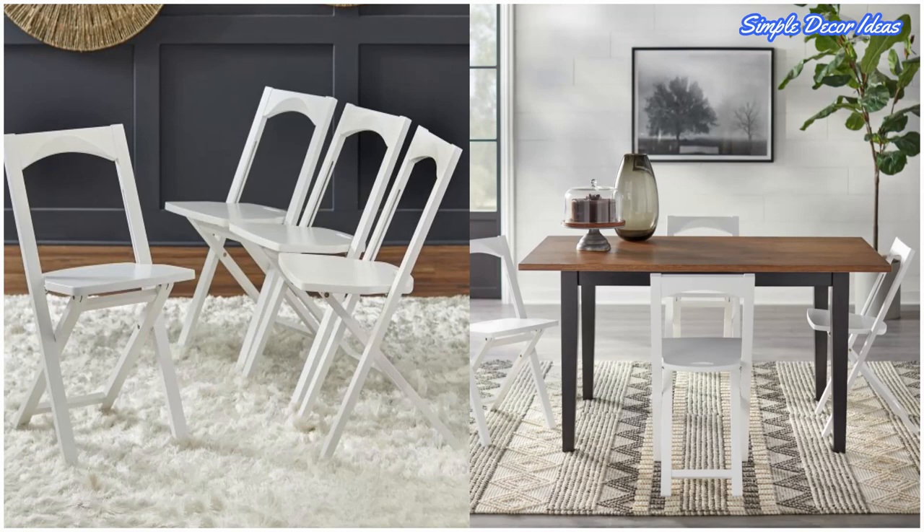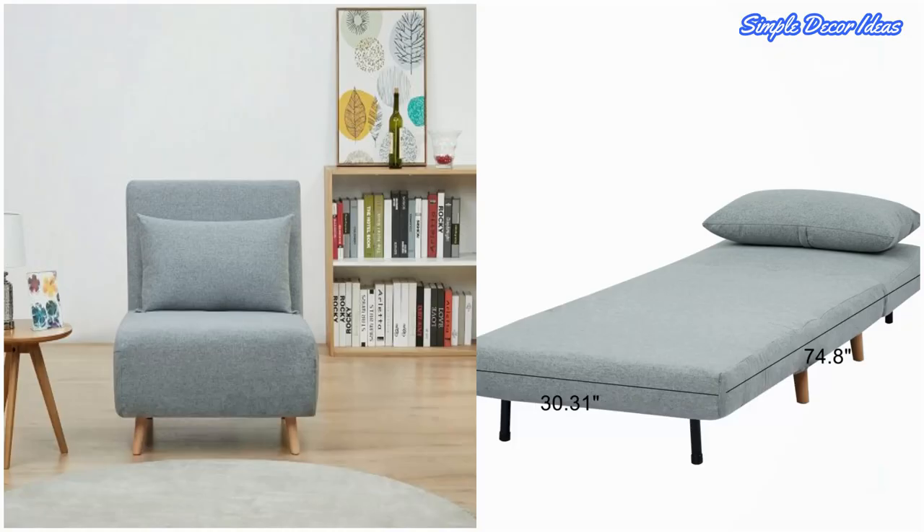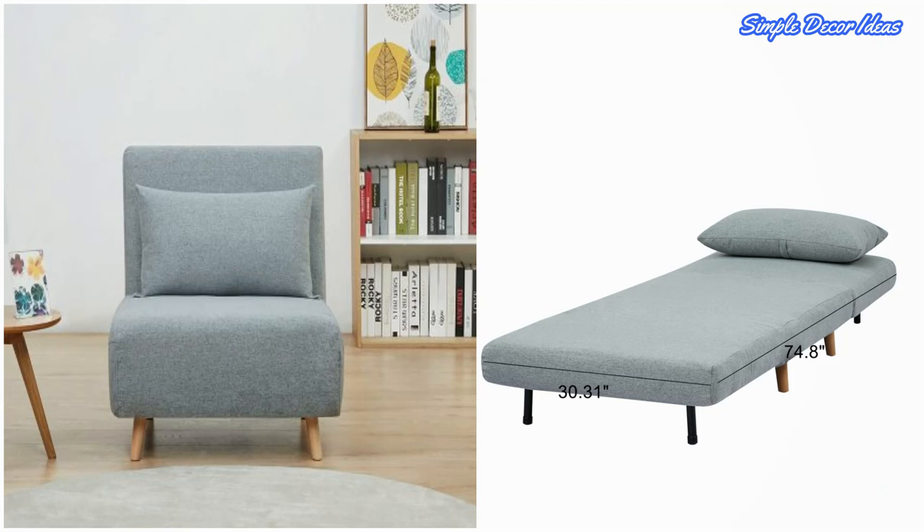4. Large Folding Chair. A comfortable folding chair that takes on a mid-century modern vibe with its soft shape and splayed wooden legs. A great choice for compact spare bedrooms or home offices since this chair folds out into a single bed, making it ideal for accommodating the occasional guest.